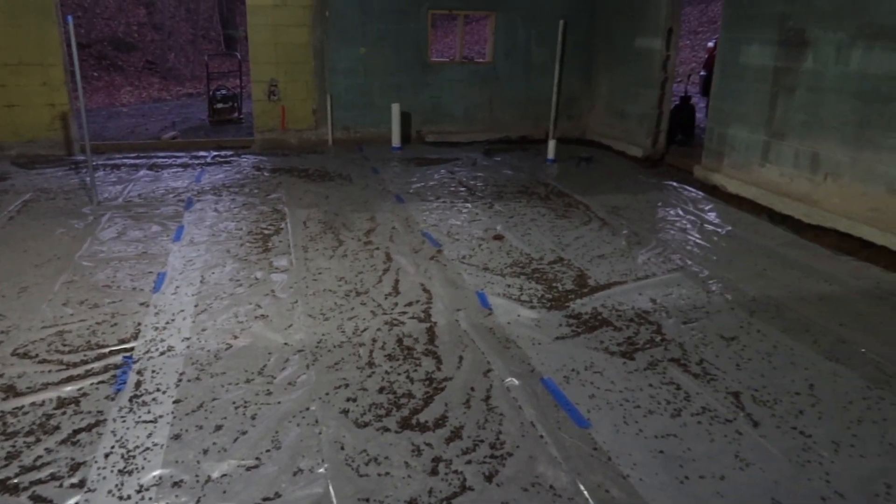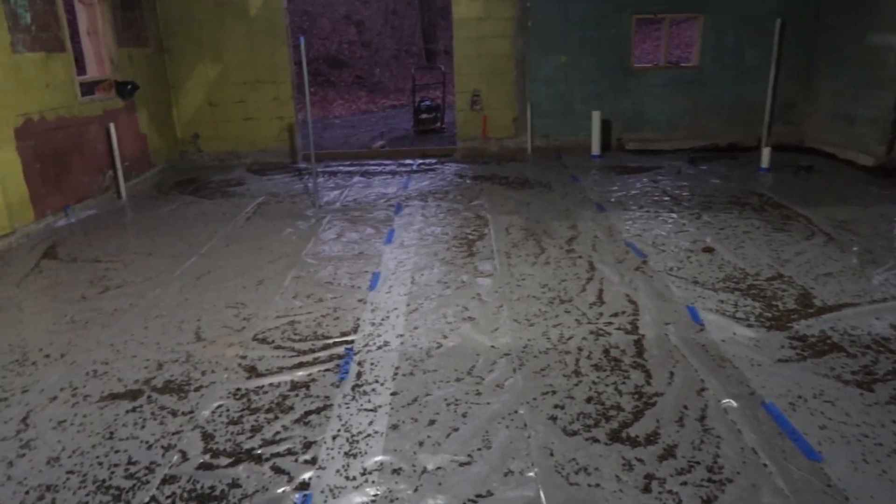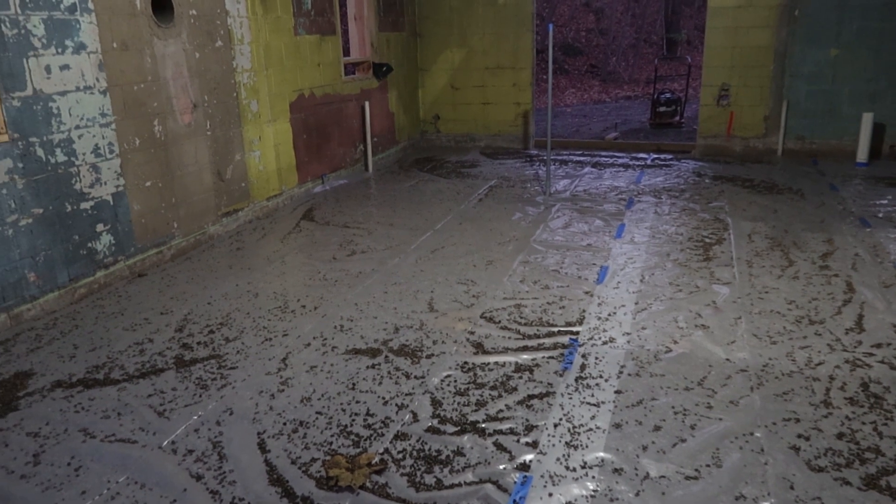Well, here you go. Next time you see this area, it's going to be pouring colored concrete with a textured finish — Concrete 2.0. It's going to be fantastic. Let's go.